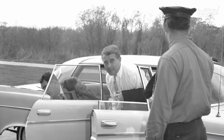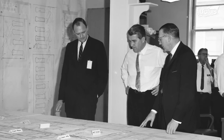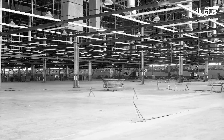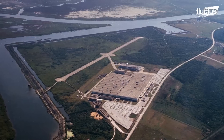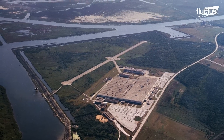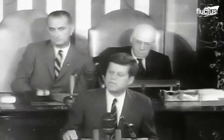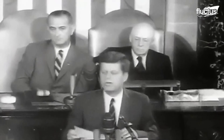Dr. Werner Von Braun of NASA's Marshall Space Flight Center saw the facility's value for the burgeoning space program, with NASA officially acquiring the property on September 7th, 1961. "I believe that this nation should commit itself to achieving the goal, before this decade is out, of landing a man on the Moon and returning him safely to the Earth."